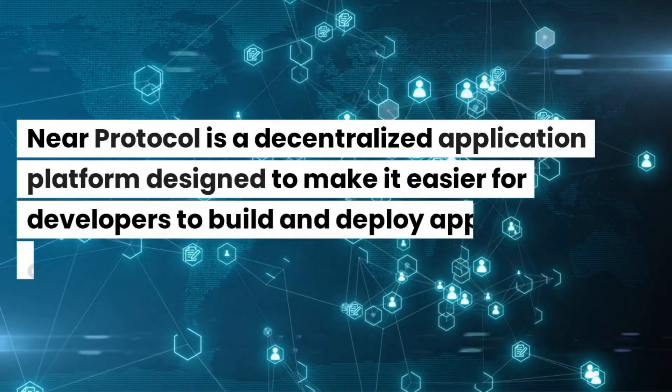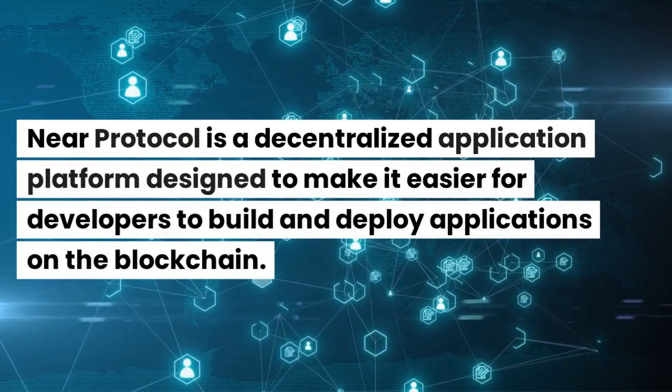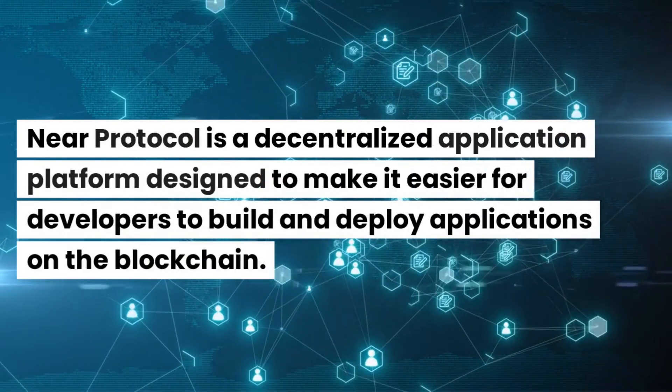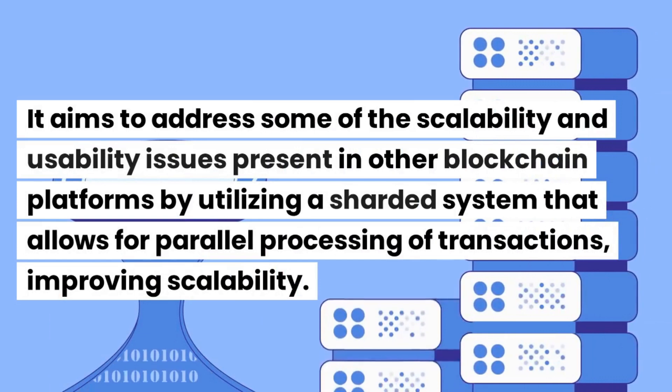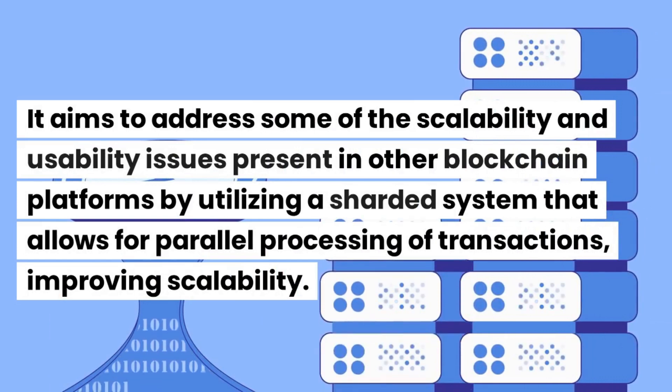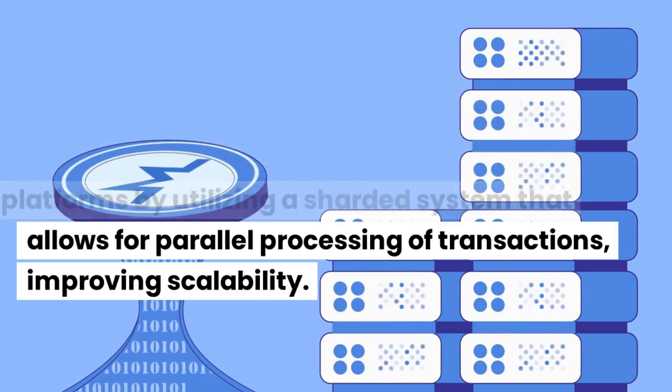Near Protocol is a decentralized application platform designed to make it easier for developers to build and deploy applications on the blockchain. It aims to address some of the scalability and usability issues present in other blockchain platforms by utilizing a sharded system that allows for parallel processing of transactions, improving scalability.